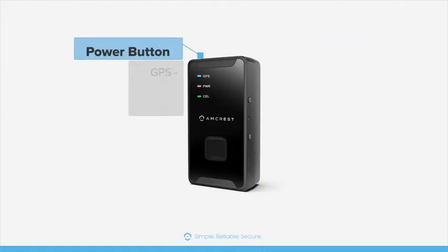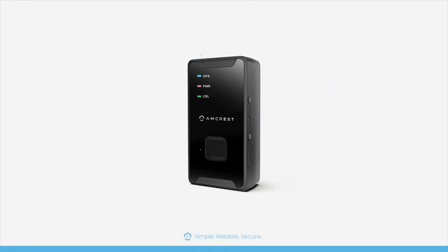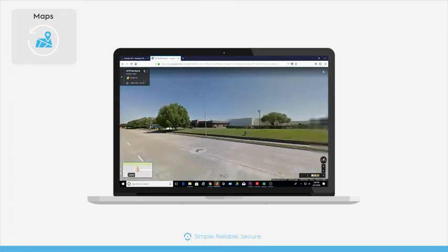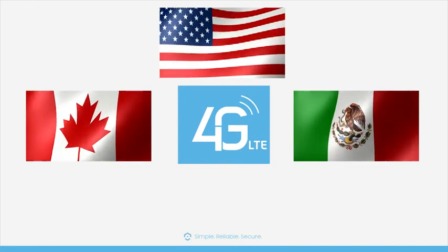Other features of the tracker include the power button, SOS button, SIM port, and USB charging port. The tracker utilizes Google Maps for tracking and mapping. 4G LTE coverage is included in the US, Canada, and Mexico for all networks that support 4G LTE.